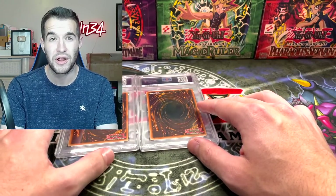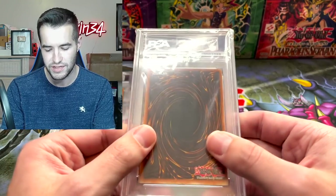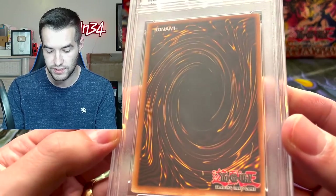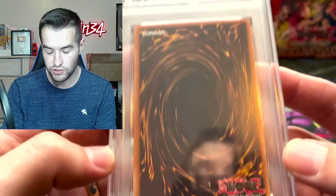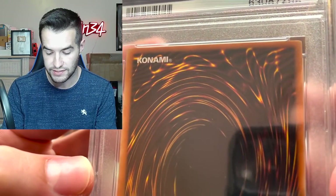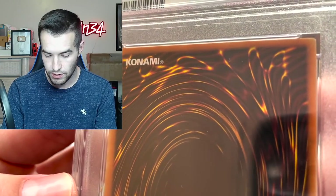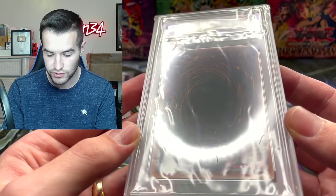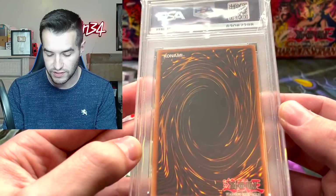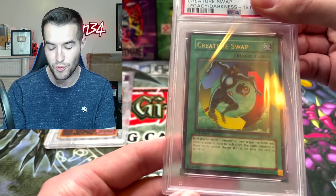I don't even remember - I think one of these is the Freed, because we jinxed ourselves with the Freed. These are interesting, very loose cases. The back centering is not great. They're from Legacy of Darkness - the centering is not usually good. Corners appear to be pretty decent. Can't really see too much on the surface. There might be something in the middle. I don't know if that's on the slab or not. Oh, Creature Swap! I remember this thing being way off-center.